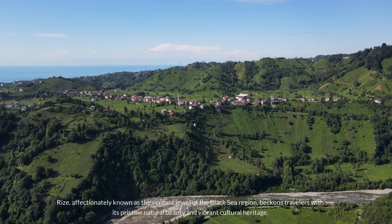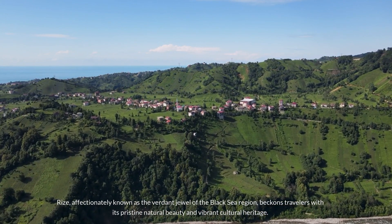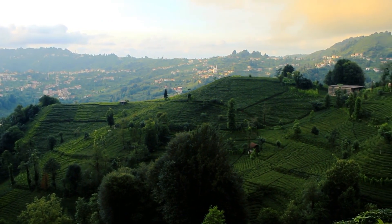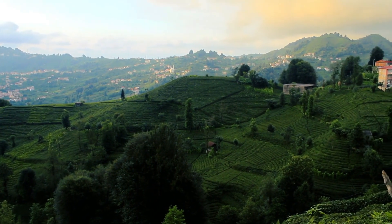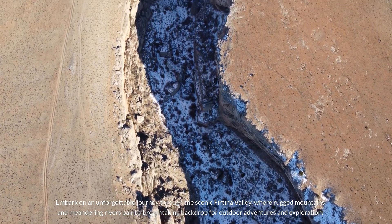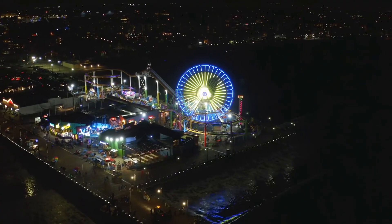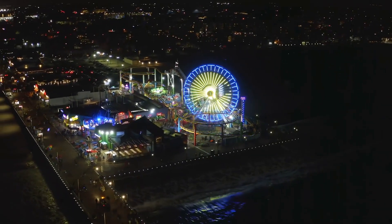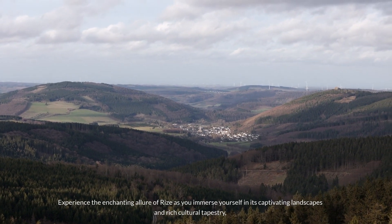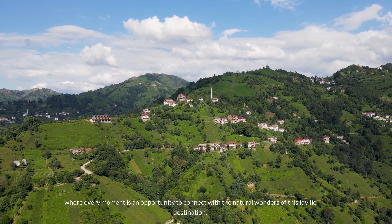Number 1: Rize. Rize, affectionately known as the verdant jewel of the Black Sea region, beckons travelers with its pristine natural beauty and vibrant cultural heritage. Discover the art of tea cultivation at the picturesque Çayeli Tea Garden, where emerald green tea fields stretch as far as the eye can see, offering a tranquil retreat amidst lush surroundings. Embark on an unforgettable journey through the scenic Firtina Valley, where rugged mountains and meandering rivers paint a breathtaking backdrop for outdoor adventures. Indulge in the ultimate relaxation at the Green Rize Hotel, where modern comforts harmonize with the serene beauty of the surrounding green hills.